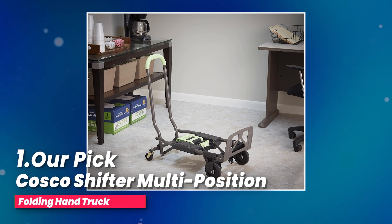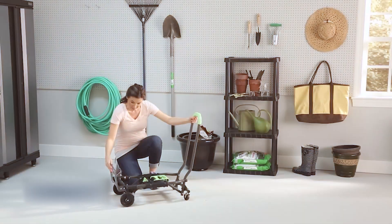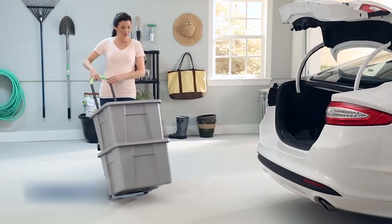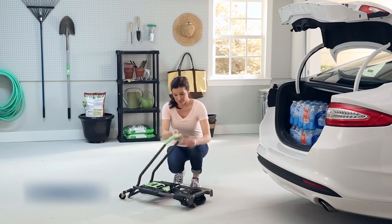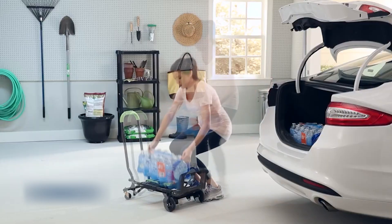Number one, our pick: Costco Shifter Multi-Position Folding Hand Truck. I got my hands on this heavy-duty hand truck, and let me tell you, it's a game changer. The steel frame is super sturdy and it can handle up to 300 pounds. I've tested it with some heavy loads, and it held up like a champ.